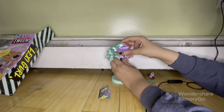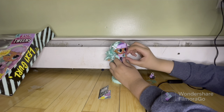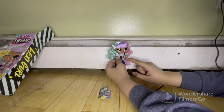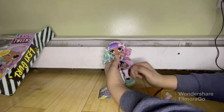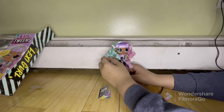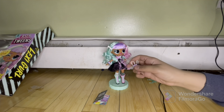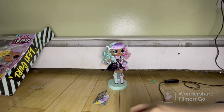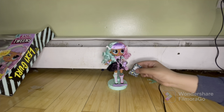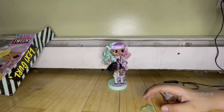This doll is articulated at the head, shoulders, elbows, wrists — oh, and she has a free hip and a snap-and-bend! That's really impressive for such a small doll. Here, you can have your bag. Too cute! Wow, I really love this doll. I knew I was going to love every single little detail, but I was not expecting to love her this much — I am obsessed.